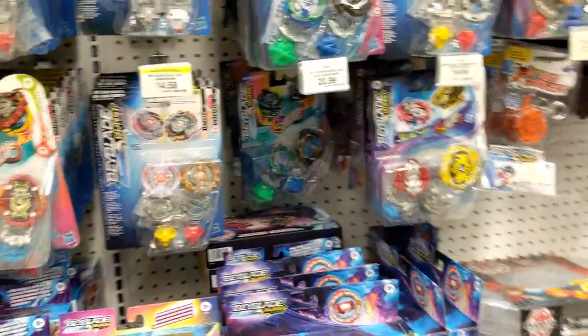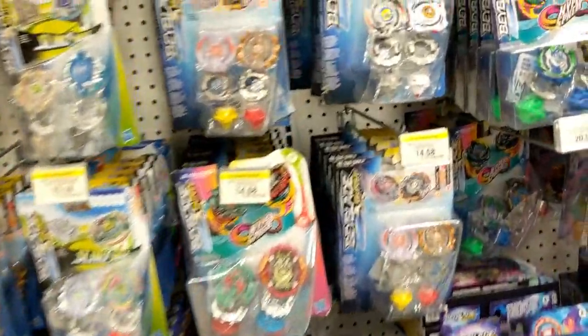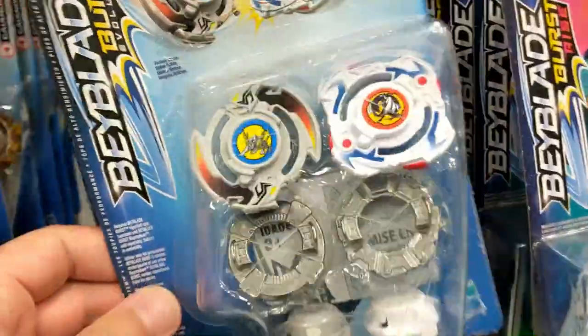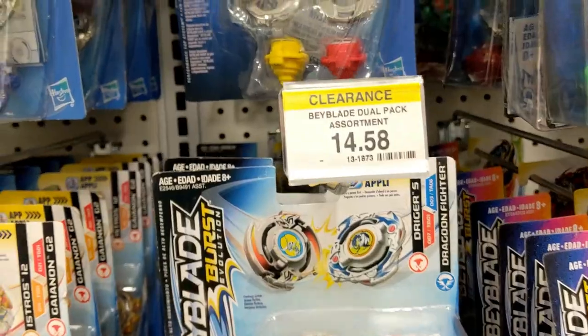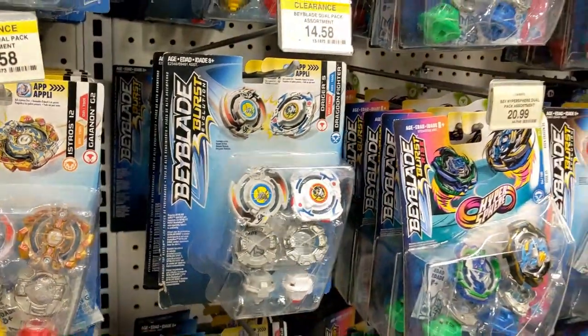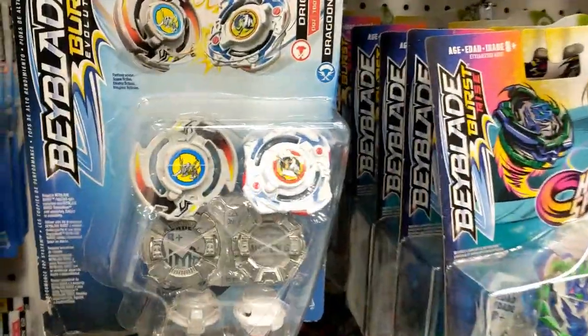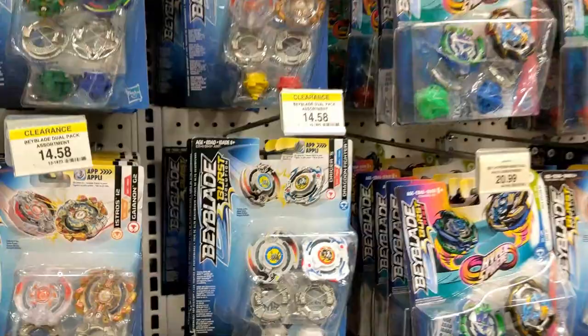I've said this before in a lot of different videos — these are the classic ones right here. They're on clearance, still a little bit too much though. I don't know about you guys, but I think I've seen those for like ten dollars — down to eight dollars at Marshall's.